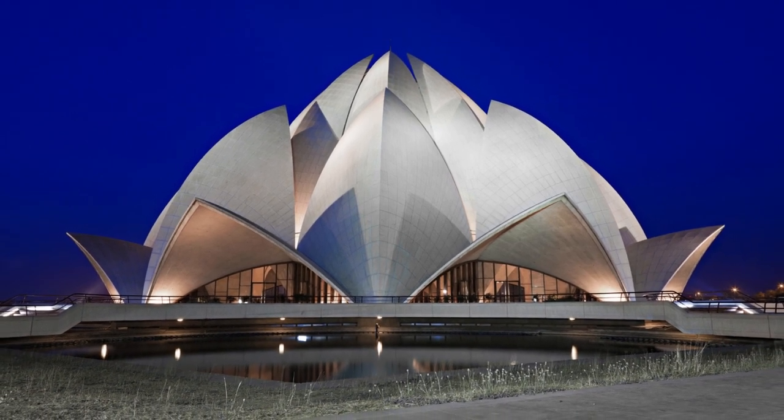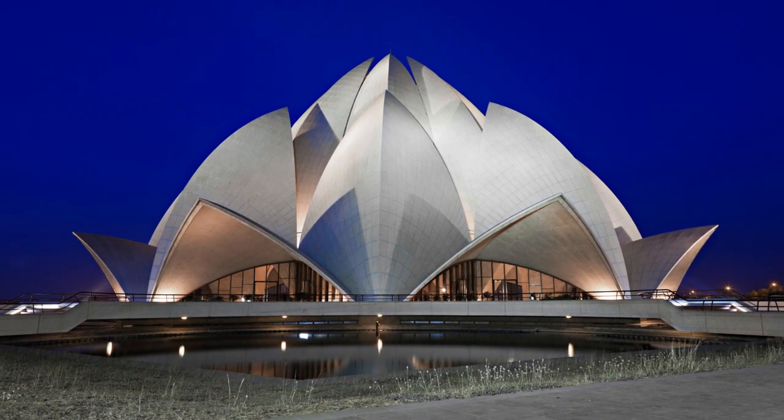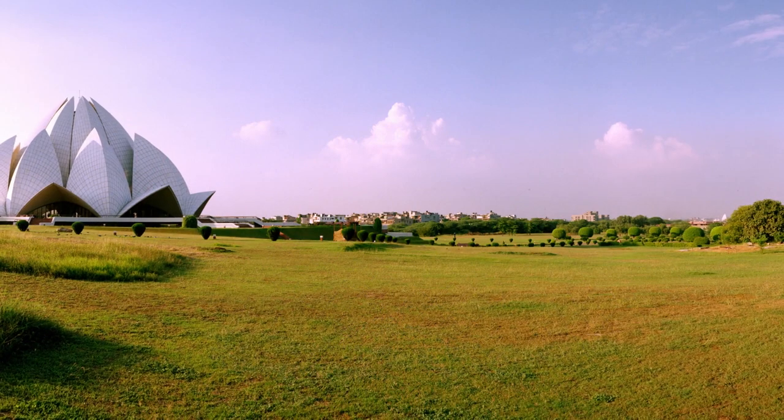The construction of the Lotus Temple began in 1980 and took about 10 years to complete. The temple was designed by the Canadian architect Farabur Saba and is made of pure white marble. It is designed to resemble a lotus flower,